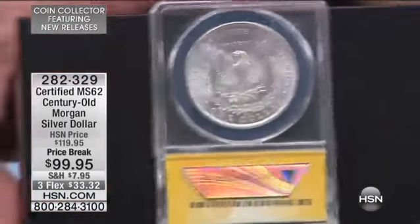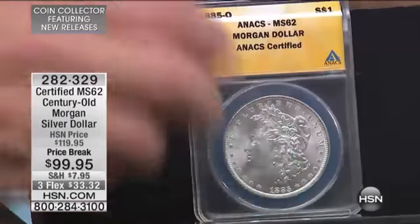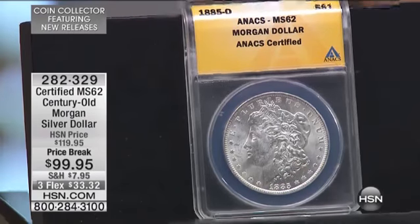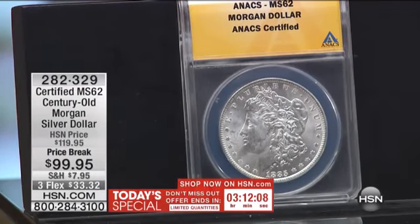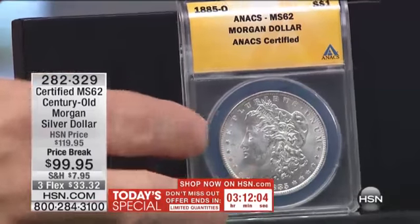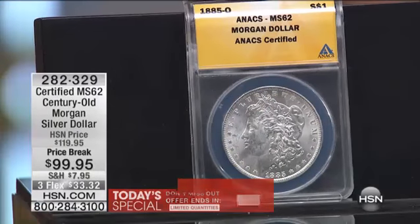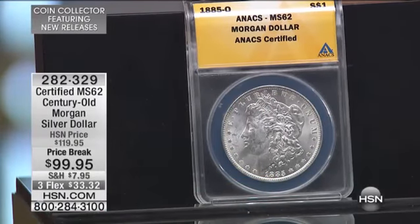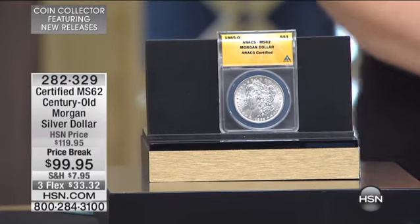I want you to look at the reverse of this coin — it looks like it was made yesterday. This coin was made in 1885 in New Orleans. It looks so good. Every coin is certified, so you know exactly what you're going to get in terms of quality, and at a price I have not been able to do in literally half a decade. At the $99 price break, I've never done a price break like this before. This is a one-time opportunity — you've got about 30 seconds to get in on this. I would buy multiples.